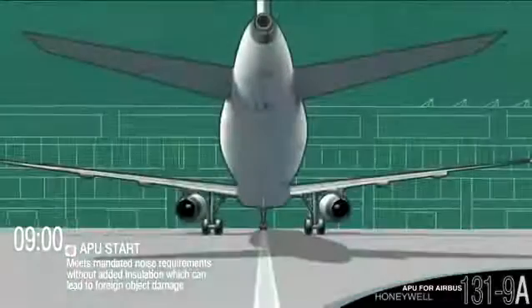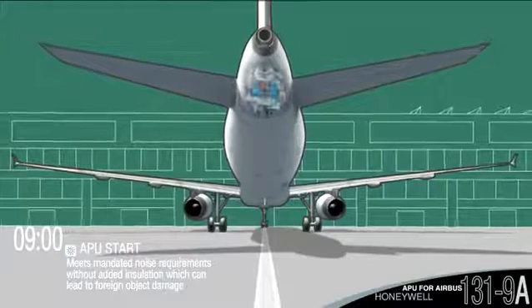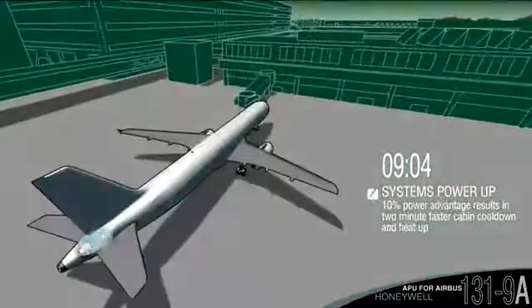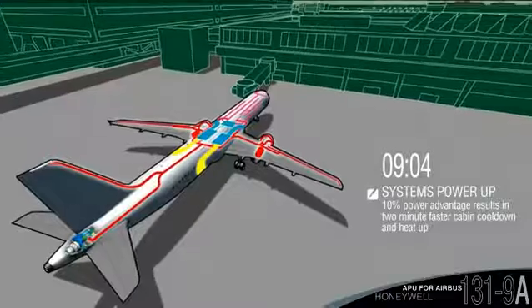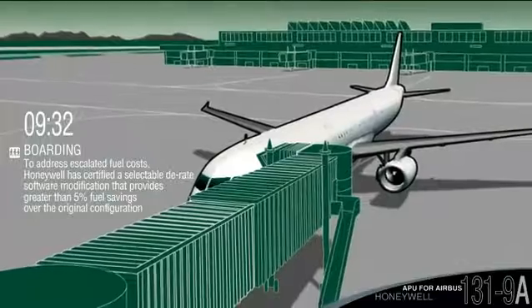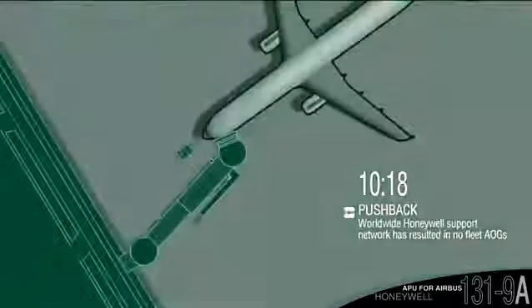The quietly operating 131-9A meets noise restrictions without additional insulation. The efficient Honeywell APU cools and heats the cabin faster than the competition. A Honeywell software modification resulted in a 5% fuel savings over the original configuration.